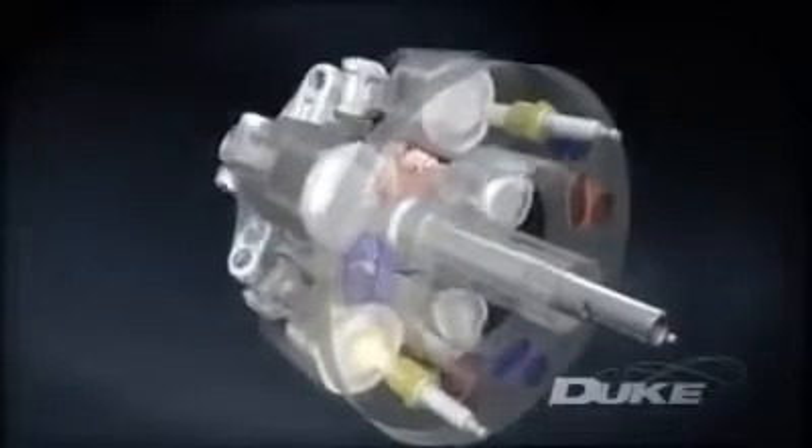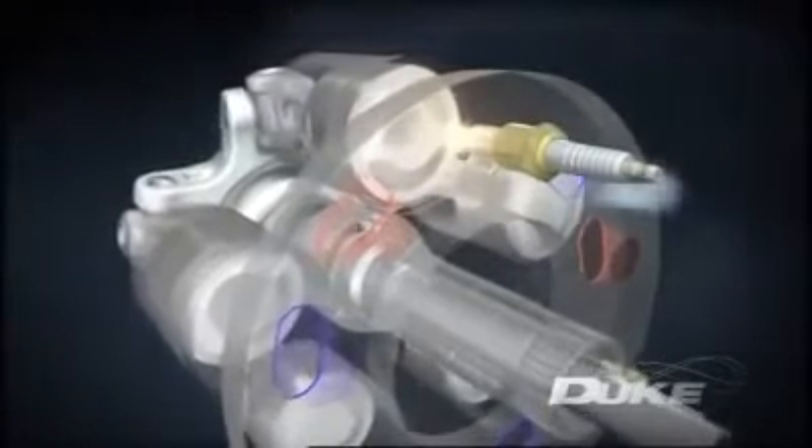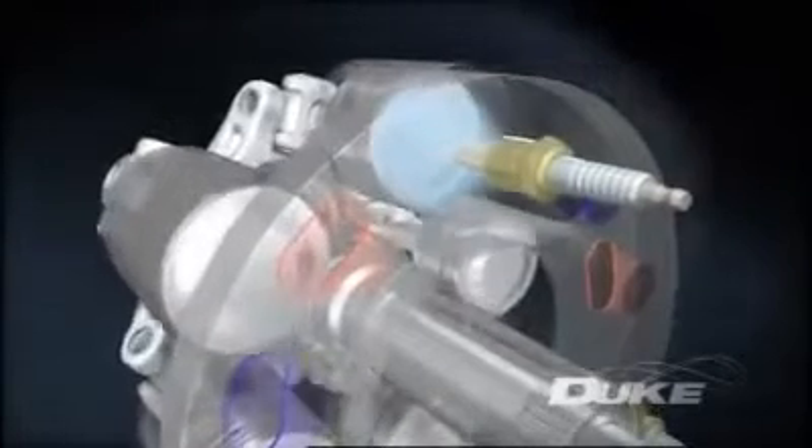As the cylinder slides past the inlet port, the fuel and air charge is let in. The charge is then compressed before the cylinder is exposed to the spark plug.